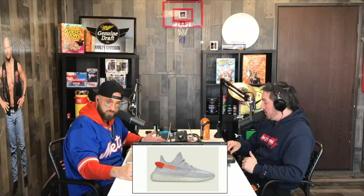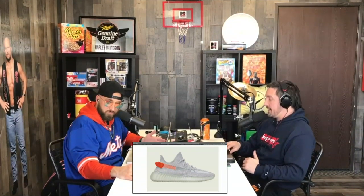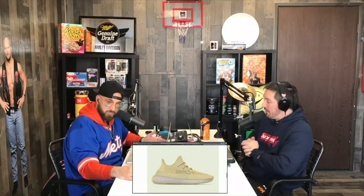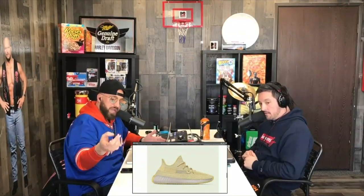The third one is probably the most ugly — it looks very similar to the Yeezy Marsh that just came out. That's the Flax, exclusive to Asia Pacific and Africa. Maybe if I lived on a farm I could get with this one.